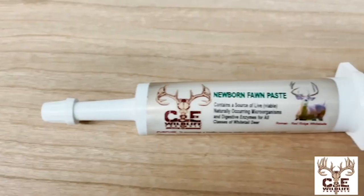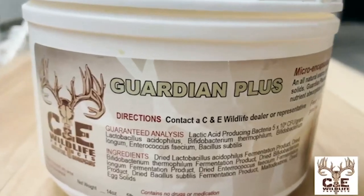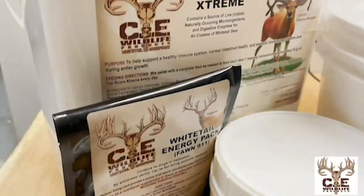They are passionate about the cervid industry. They have products for elk, whitetail, muleys, red deer, and more. With products ranging from Fawn Paste and Electromax to Guardian Plus, Whitetail Energy Pack, Jumpstart, or their ever-popular Top Square Extreme — they just flat-out work. We've been a C&E Wildlife product user for more than 15 years. To learn more, check out episode 54 of North American Deer Talk, a probiotics masterclass, with C&E owner Sadie Horrocks. Give her a call today to start using the products we do here.